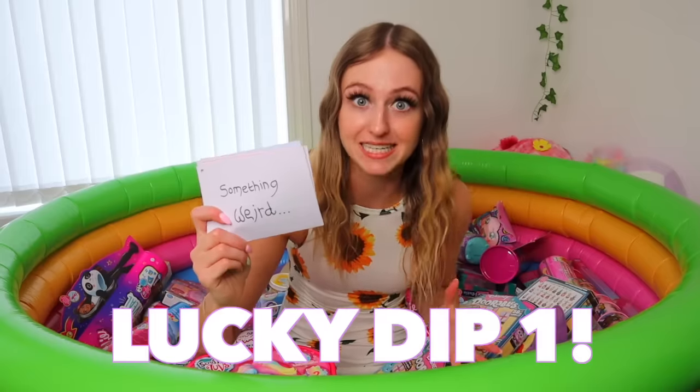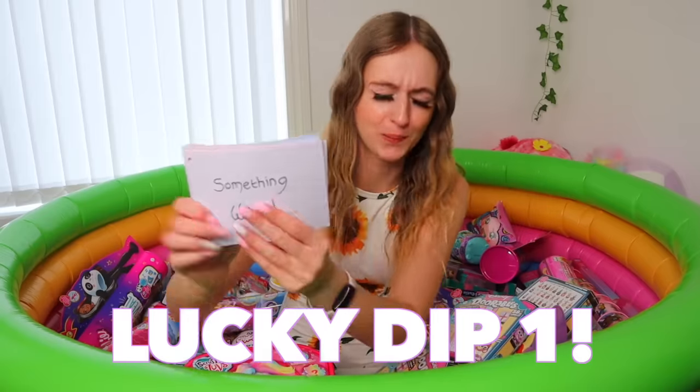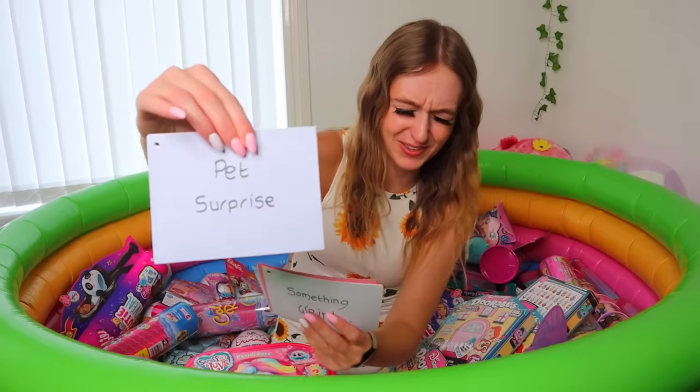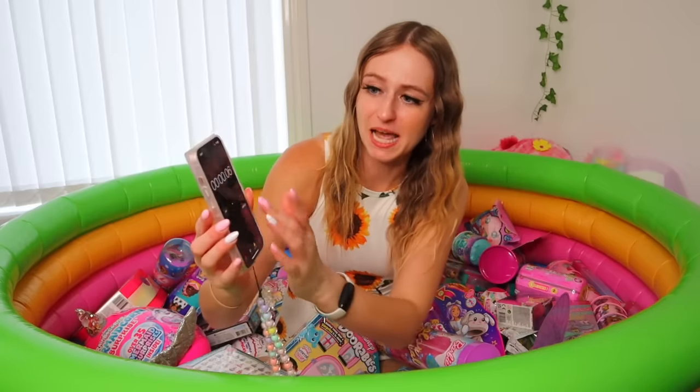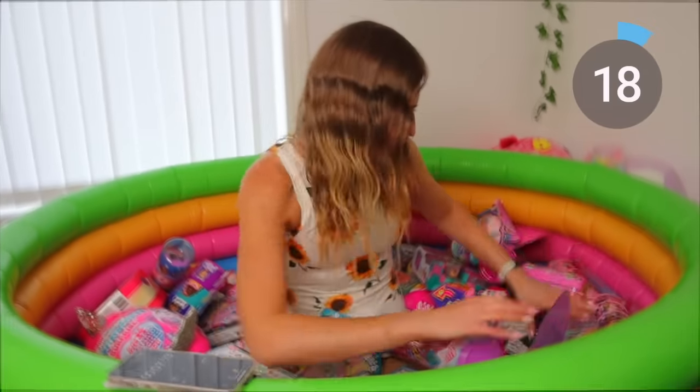I have my phone here ready for the timer and we have our cue cards. Lucky dip number one — let's go. I'm going to go right in the middle for this one. Pet surprise. I think this one is actually a pretty good one to start with; I don't think this will be too difficult. Okay guys, we are starting the timer and go. Oh my gosh — my phone just collapsed. Great start. We're not wasting any time, guys.